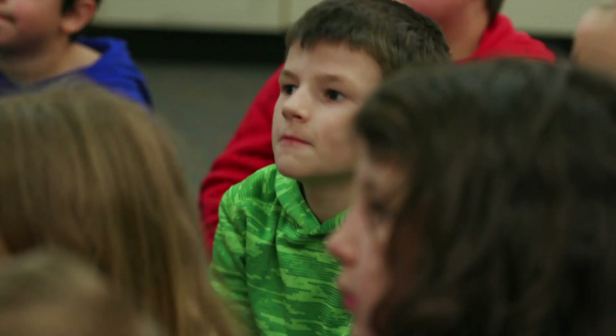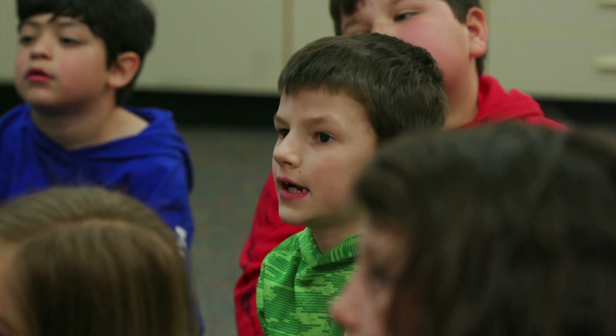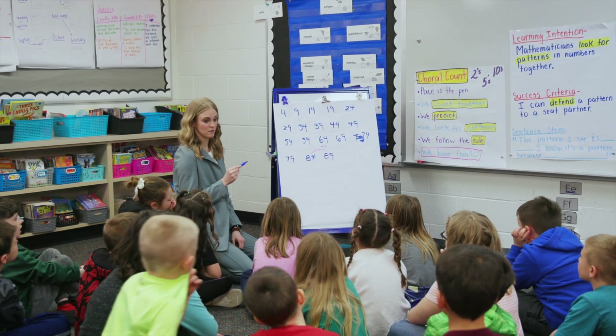How did you know? Because five plus four equals nine. So you knew that you were hopping a five? Yes. Okay. We're going to go for another row and then we're going to identify patterns.